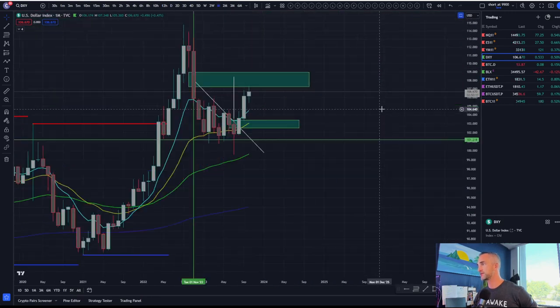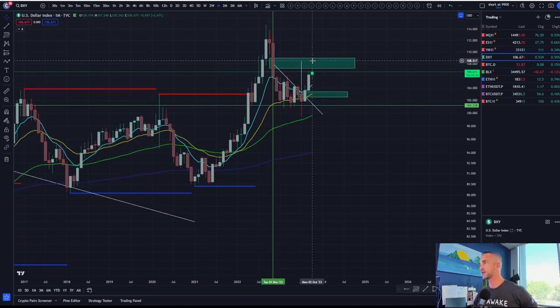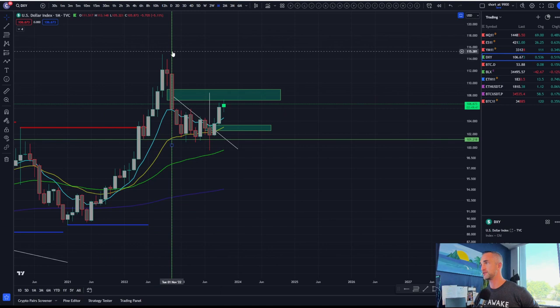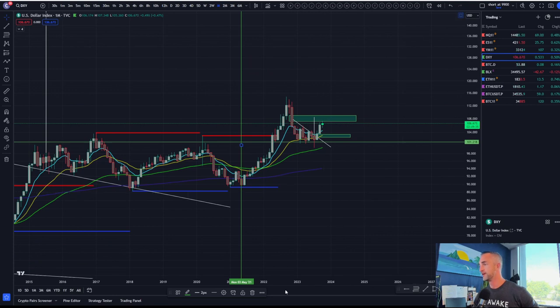On the monthly, we did have this longer-term target up there at 108 for the dollar. For Bitcoin's sake, I hope that doesn't happen. That is where your 0.618 and 0.5 trap comes in. We said below here is good for Bitcoin, above here is bad. The dollar is the harbinger of death and despair — when the dollar rears its ugly head upward, it is not typically the best thing for Bitcoin.